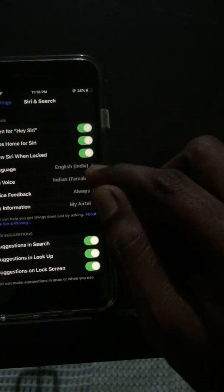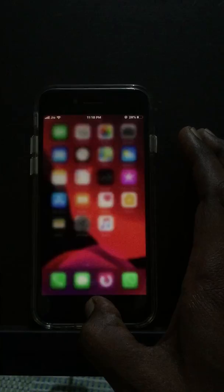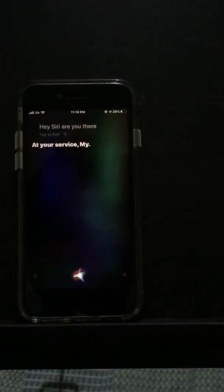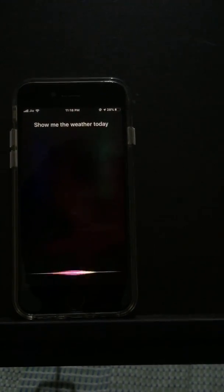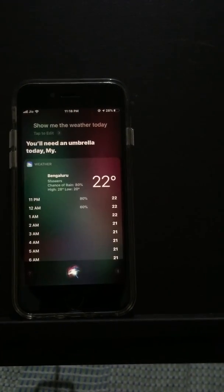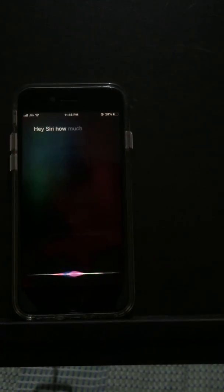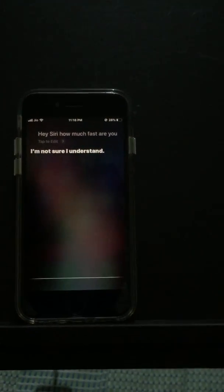Let's test the new Siri voice. 'Hey Siri, are you there?' — 'At your service.' 'Show me the weather today in my location.' — 'You'll need an umbrella today.' 'Hey Siri, how fast are you?' — 'I'm not sure I understand.'